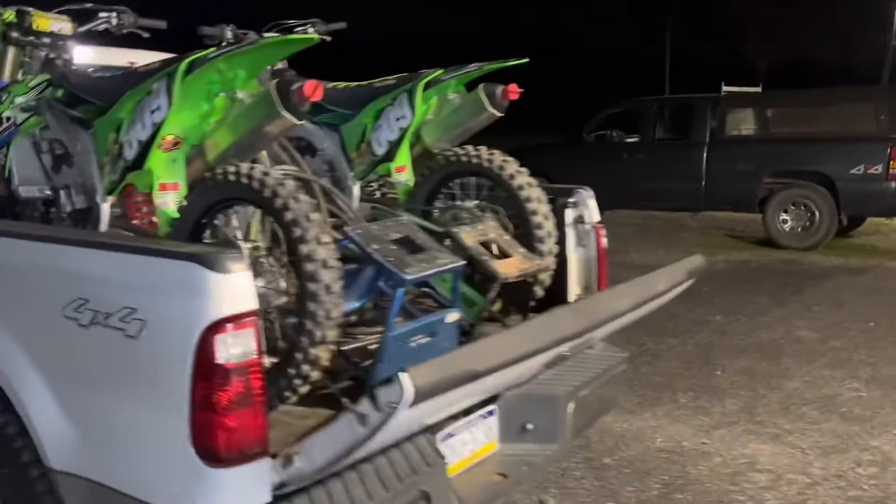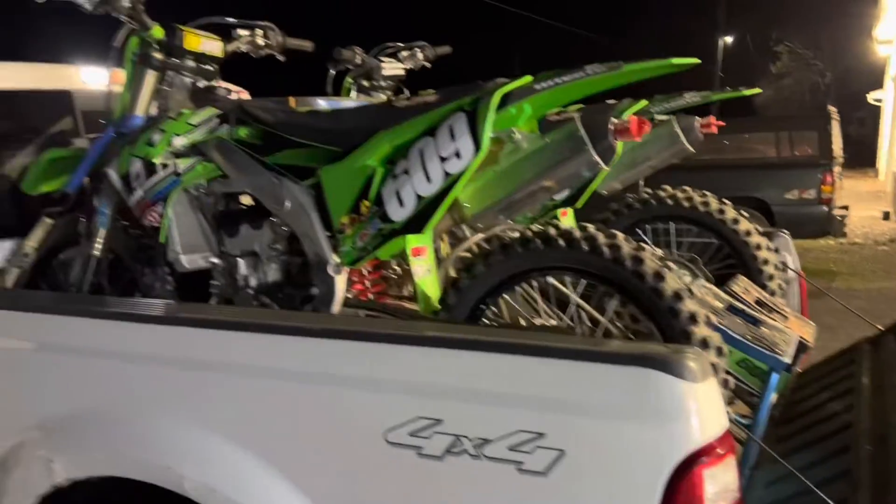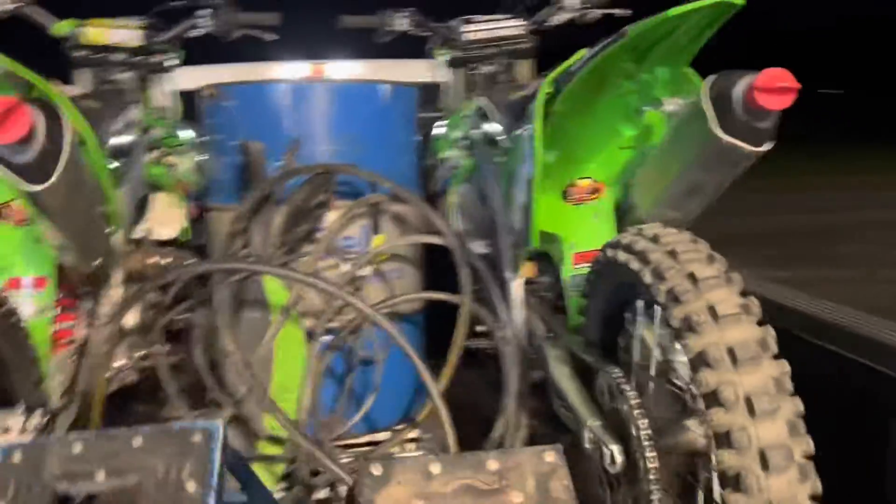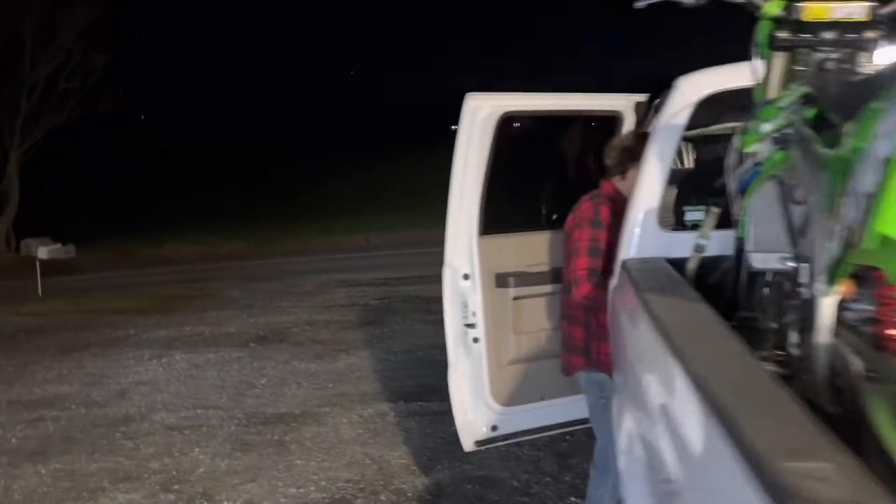Switch out the suspension and she'll be ready for Minios. Got everything loaded up. This is privateer life, absolutely. Doing what needs to be done. Headed for Minios.